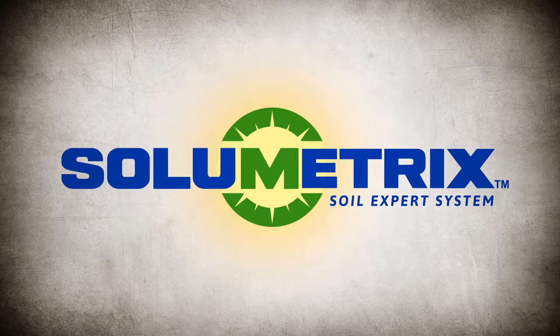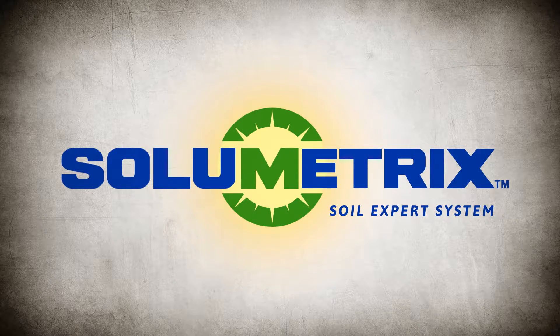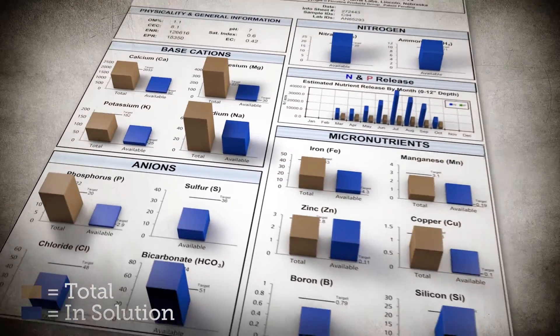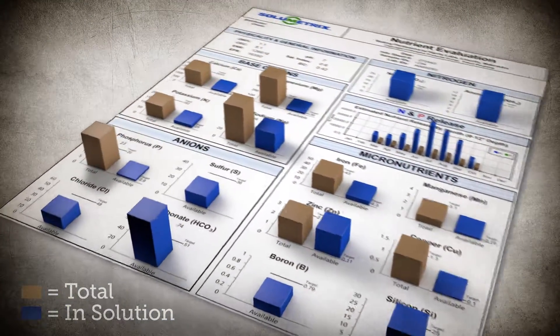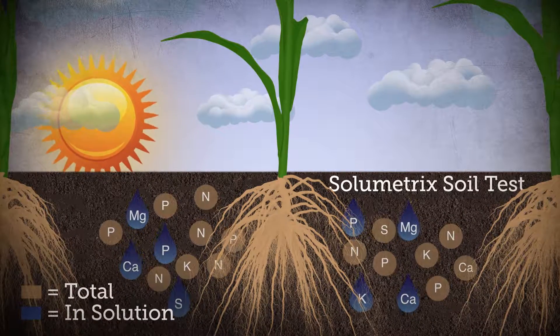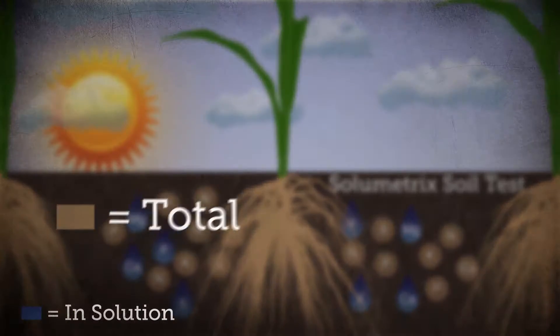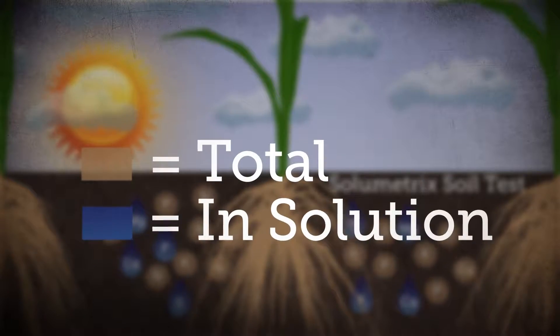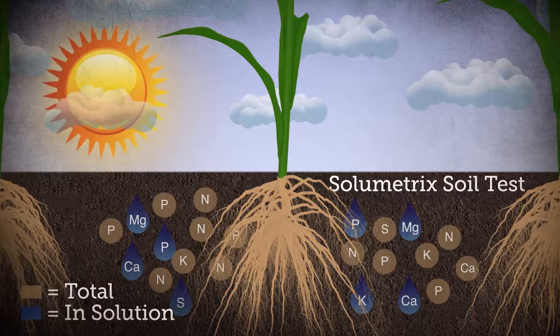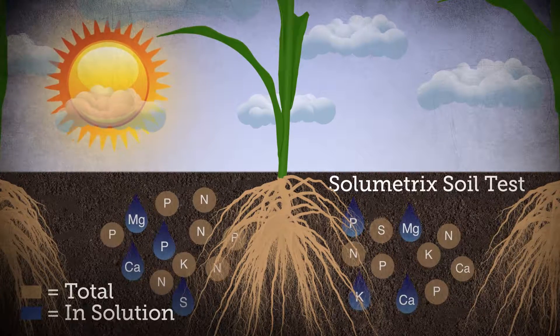Introducing the Solumetrix Soil Expert System. Solumetrix is an advanced expert system built on thousands of nutrient data points and corresponding yield curves. Not only does it provide you with the information shown in traditional soil tests, but it takes it to the next level by revealing which nutrients are soluble and available to be taken up by the plant, so you can provide more informed, accurate soil nutrition program recommendations.